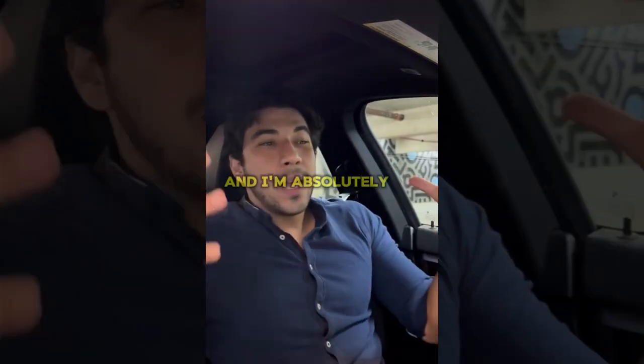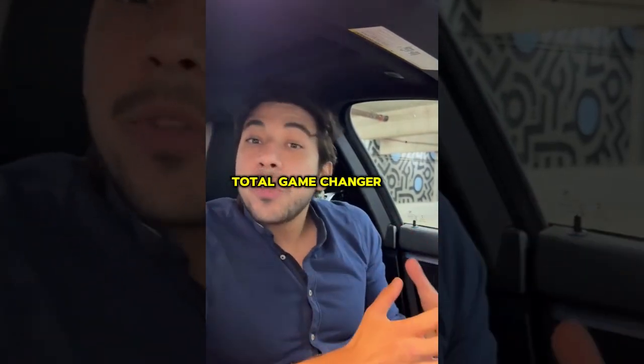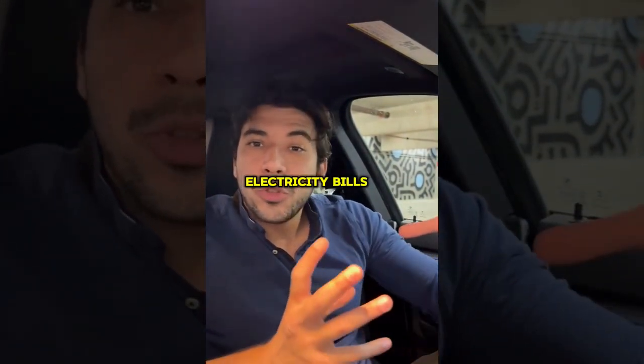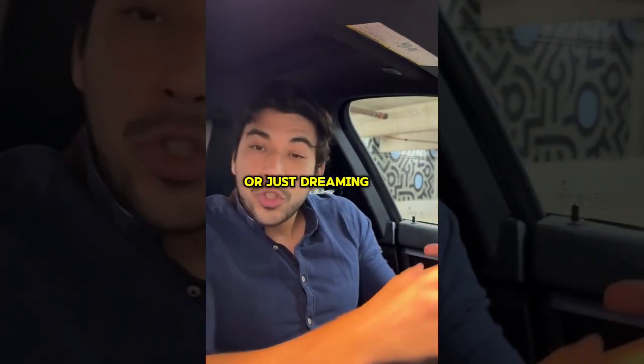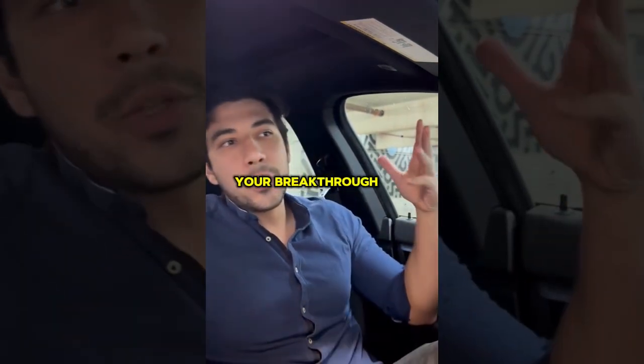Hey everyone, my name is Josh and I'm absolutely thrilled to share my personal story with Energy Revolution. It's been a total game changer for my home and wallet. If you're drowning in sky-high electricity bills, feeling trapped by unreliable power companies, or just dreaming of energy freedom, stick around because this could be your breakthrough.